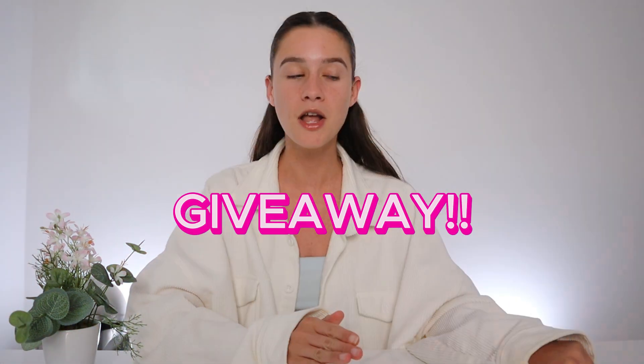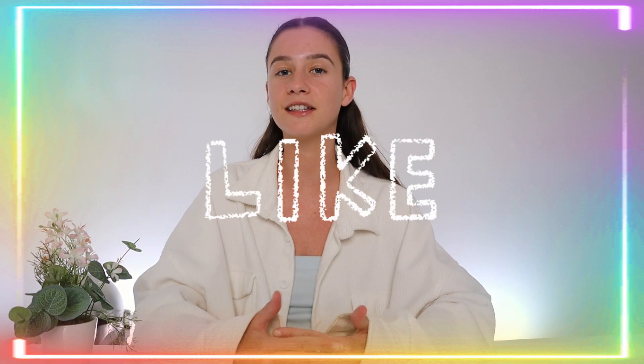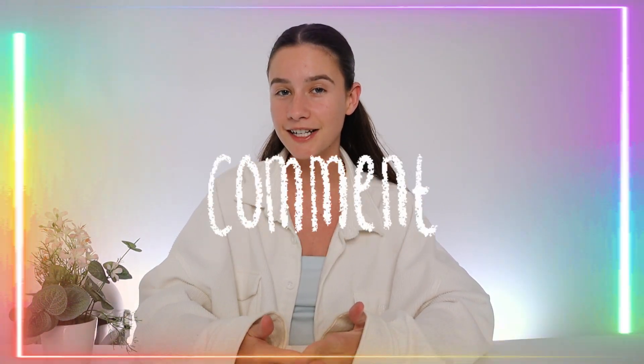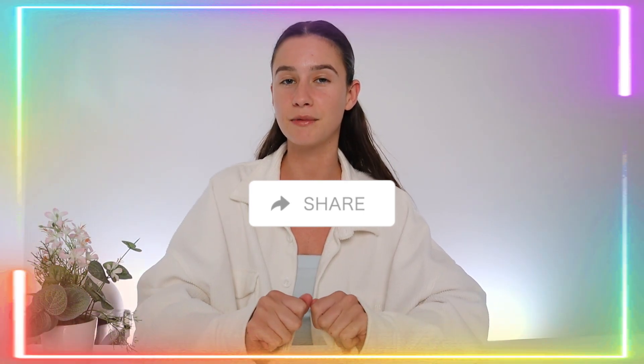So if you guys would like to know where I got these Glossier promo codes keep on watching, but before we get into the video I'm just going to quickly say that I'm doing a giveaway on my channel. I'm actually going to be giving away this Visa Mastercard worth $100, and basically if you would like to enter all you have to do is like my video, subscribe to my channel, comment why you would like to win, and share my video with a friend for a bonus entry point.